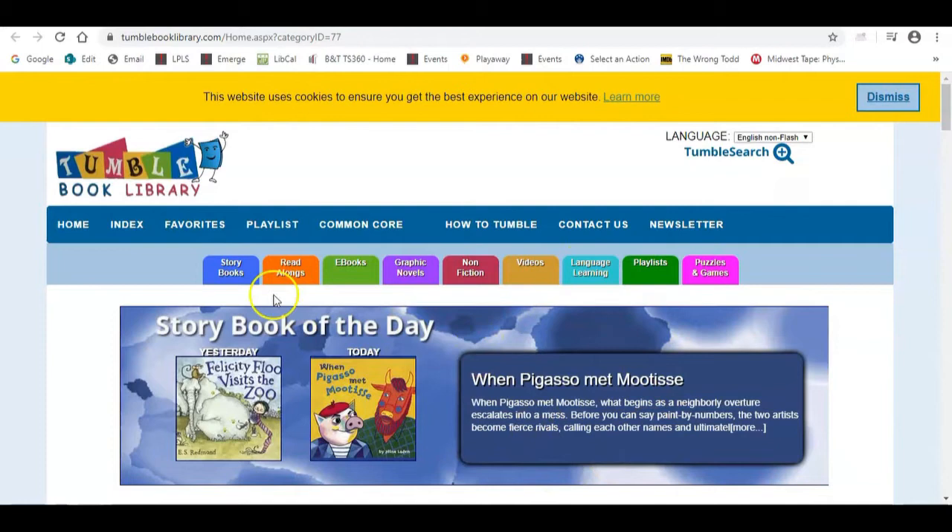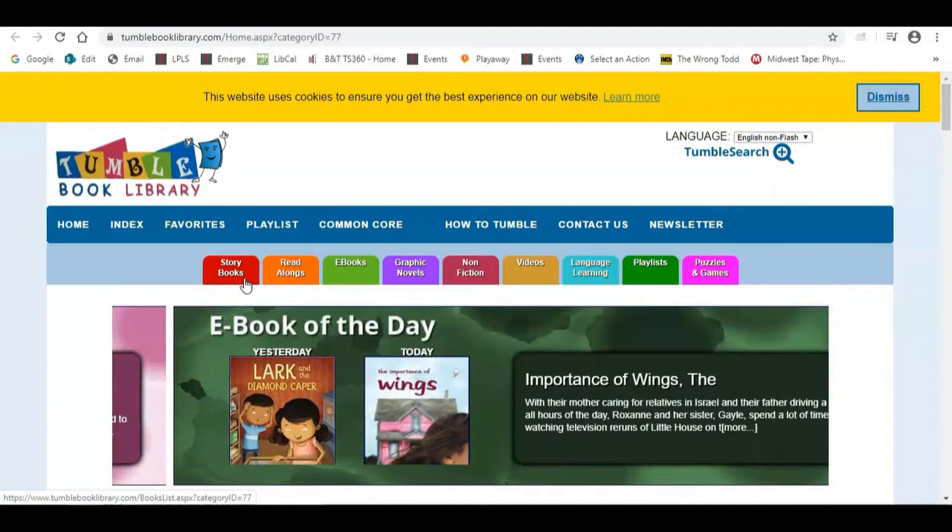You can see it provides a variety of different options. The storybooks are animated videos and animated read-alouds — we're going to take a look at those in a moment. Those are ideal for preschoolers, kindergartners, and even maybe first graders.